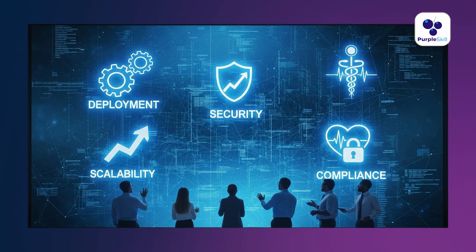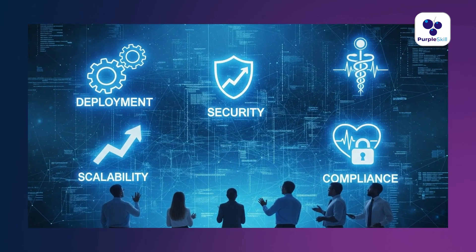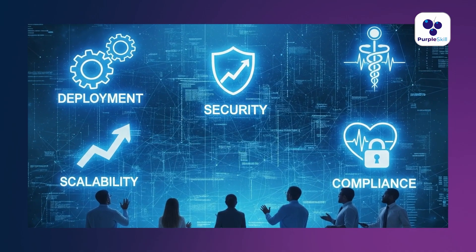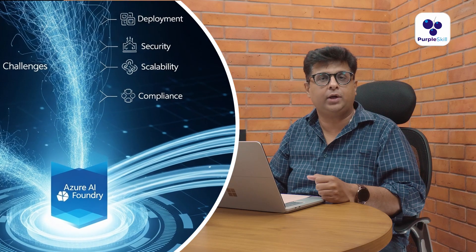They had questions like: how to deploy it, is it secure, can it handle thousands of users, and what about compliance with medical data rules? That's where Azure AI Foundry came into the picture, and my client decided to work with Azure AI Foundry.